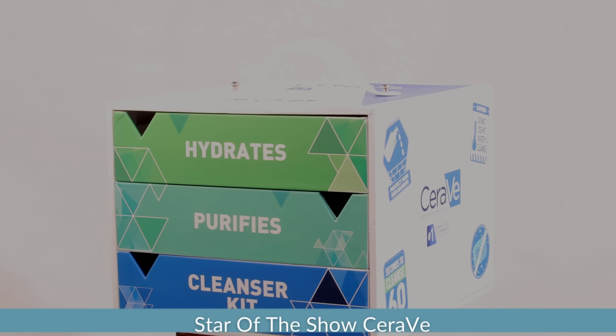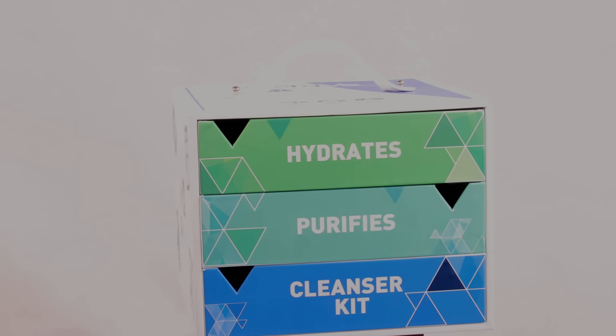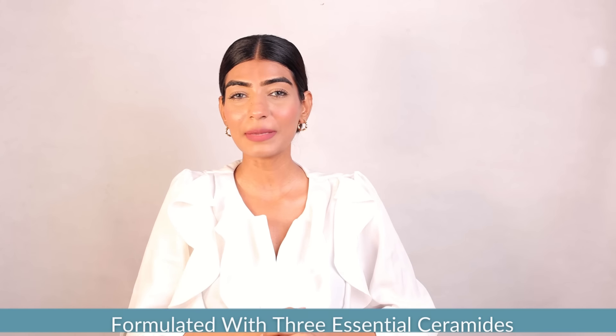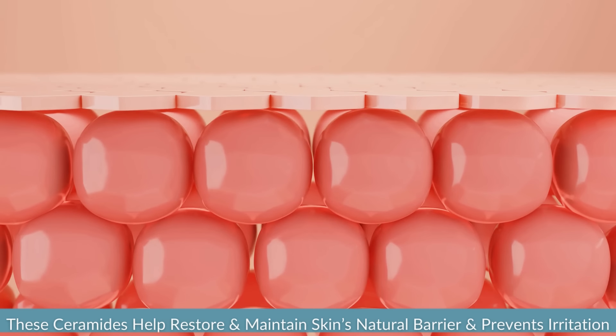Now let me introduce you to the star of the show, CeraVe. This brand is loved by dermatologists and skincare enthusiasts alike, thanks to its formulation which consists of three essential ceramides. These ceramides help restore and maintain the skin's natural barrier, reducing dryness and preventing irritation from external aggressors. CeraVe has different cleansers for different skin types.